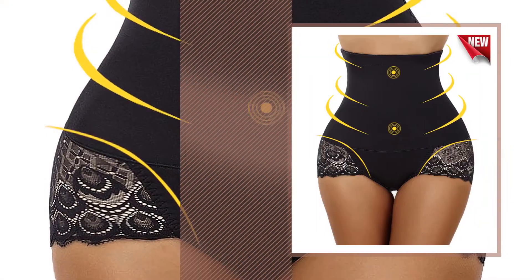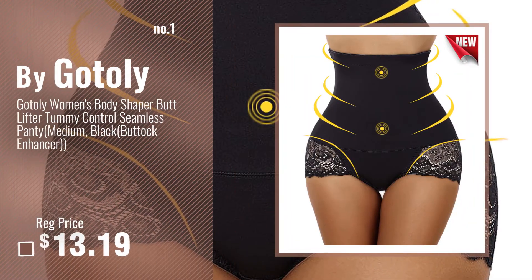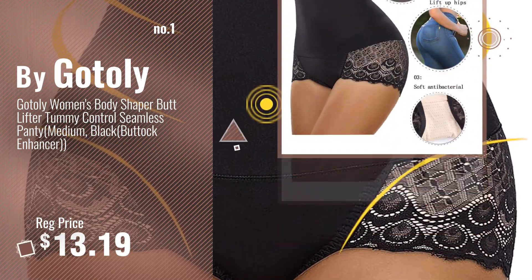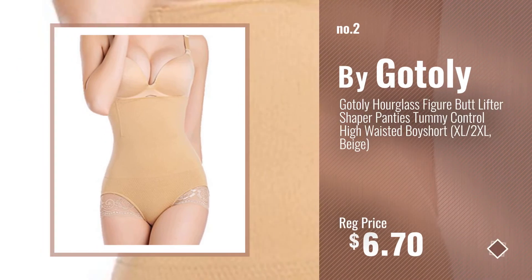Number 1: Most popular, by Gottlieh. Watch this video and choose your favorite. Number 2: Another great product by Gottlieh.